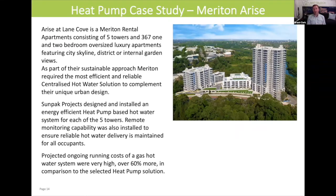Let's jump back to Merit and Arise, which we saw on the front page of this webinar. You've got 367 one and two bedroom luxury apartments at this particular site. Sunpak Hot Water designed and installed energy efficient heat pumps for all the towers. This building was set up with remote meter reading capability and WinConnect is the billing service provider for reading those meters and billing all the individual apartments for hot water. If this building had been run on gas, it would be costing about 60% more for heating hot water in comparison with the heat pump solution they have today.